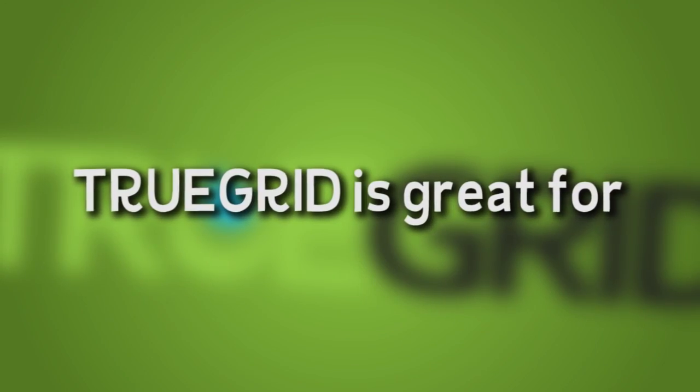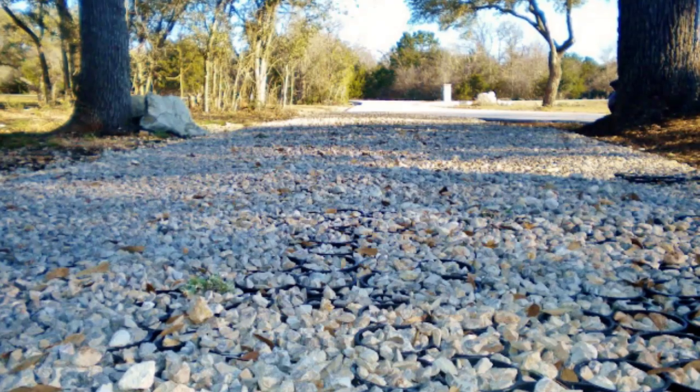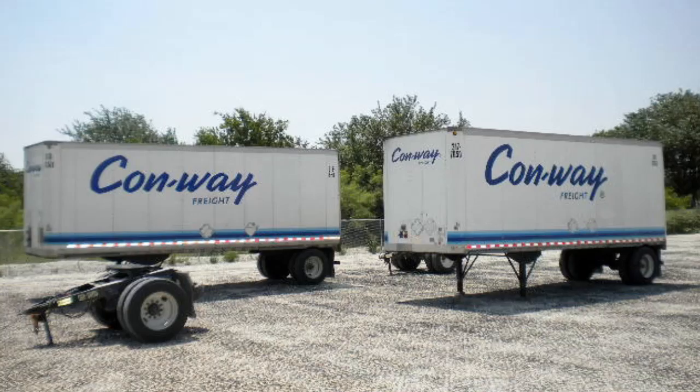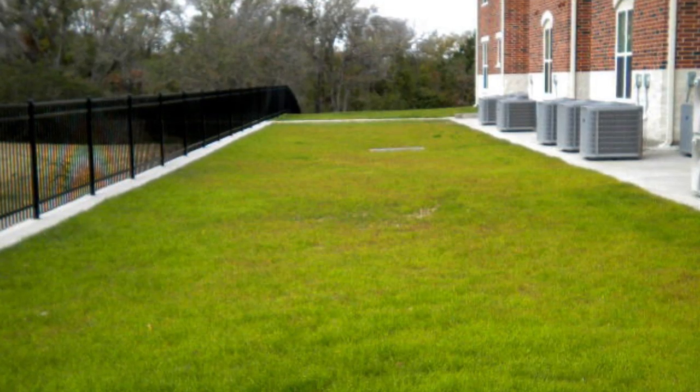True Grid is great for parking lots, well sites, roadways, residential driveways, pathways, heavy equipment storage, truck yards, muddy event parking, emergency vehicle access, and more.